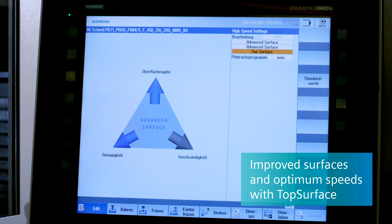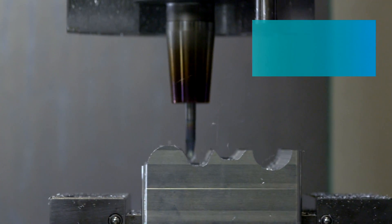With Top Surface, Siemens optimizes the milling paths, which leads to even better surfaces with optimum machining speeds.